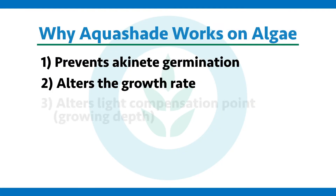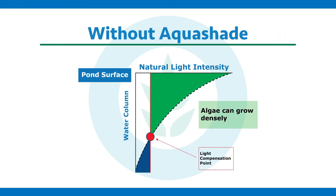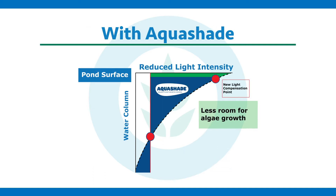Third, we alter what's called the light compensation point — basically the growing depth where they can survive and produce more energy than they burn. We change that depth with Aquashade. No longer can they grow throughout most of the water column, but only a small portion of it. This greatly limits their ability to achieve nuisance levels quickly and the overall biomass they can achieve.